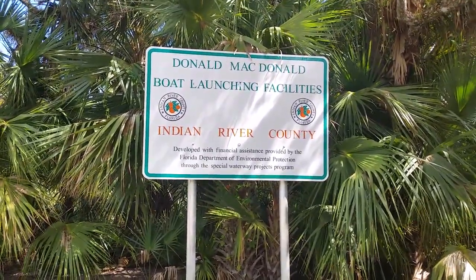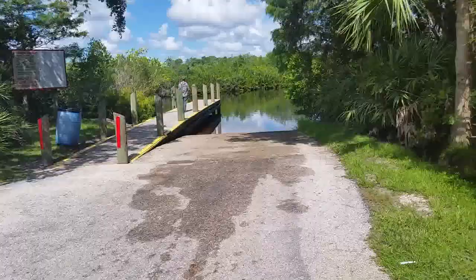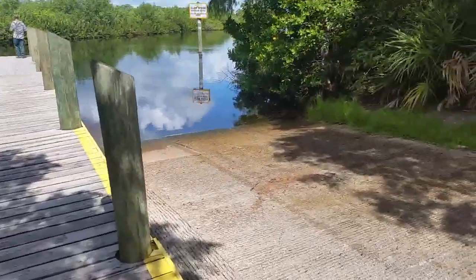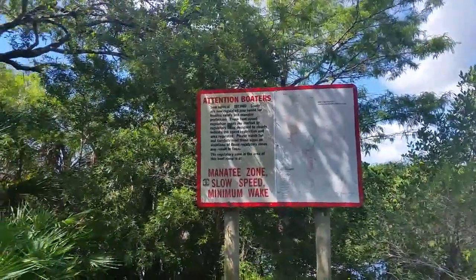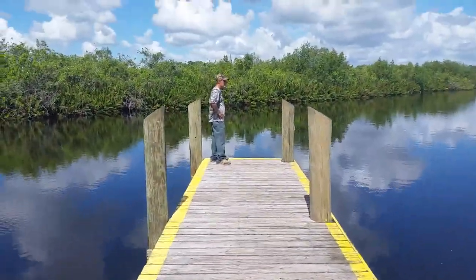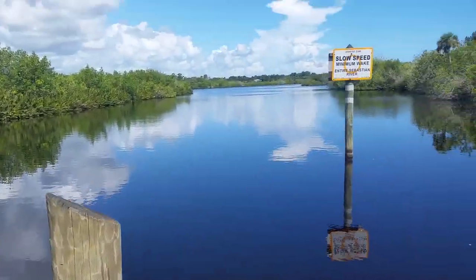Here is the boat launching facility at Donald McDonald campground — a nice boat ramp with a circular drive so you can swing your boat around, and a nice dock. There's also a nice map of Brevard County with some attention signs. The corrugated concrete on the ramp means you don't get your car stuck. Great fishing right here on Sebastian River.